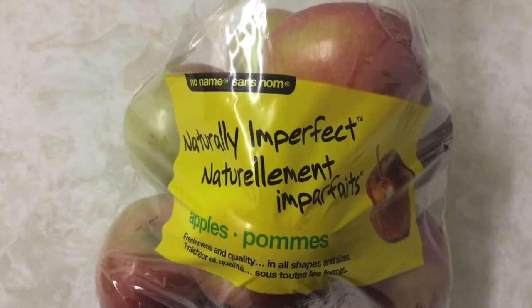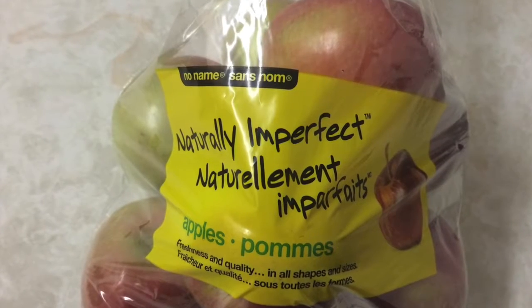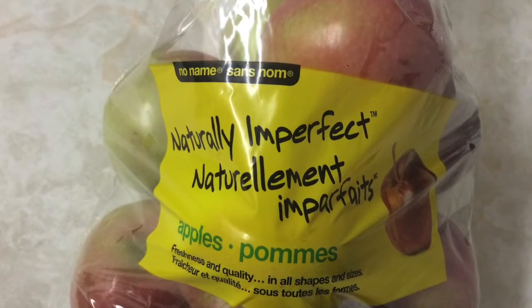On the way home we stopped by Nofrills and bought a kilogram of apples for a dollar. They have honey crisp apples which are usually very expensive, so I'm most happy about this purchase.